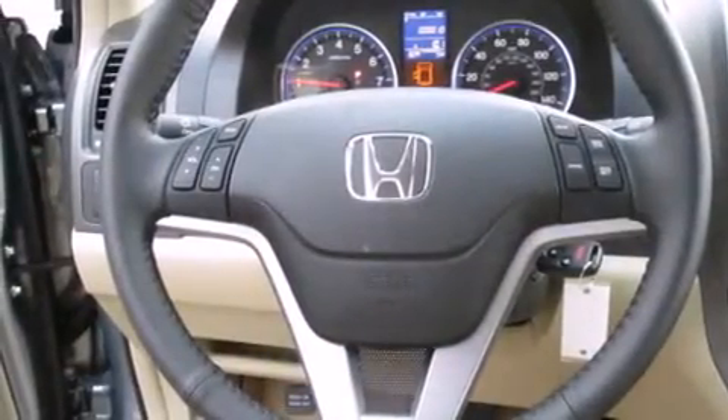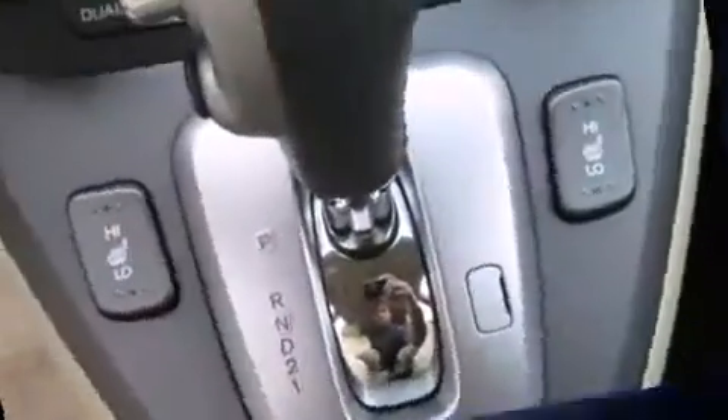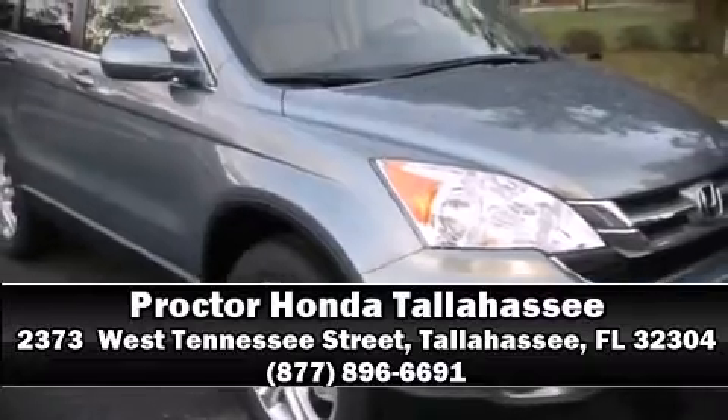A panic alarm and four-wheel disc brakes with ABS are also included. Various mechanical systems are monitored by electronic stability control, keeping you on your intended path. Come in today and see this vehicle for yourself — call now to schedule a test drive.